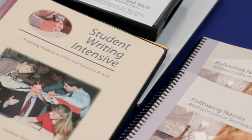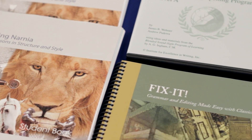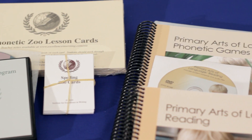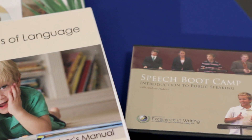Sometimes a publisher has an approach to one of the components that is either so unique or so undeniably effective that it becomes their primary focus. The Institute for Excellence in Writing is a good example of this. However, even though IEW started out by being focused on writing skills, they have expanded and now include the Excellence in Literature series, a grammar editing course called Fix-It, Phonetic Zeus spelling, Primary Arts of Language — which is the beginning reading and writing — and even Speech Boot Camp.